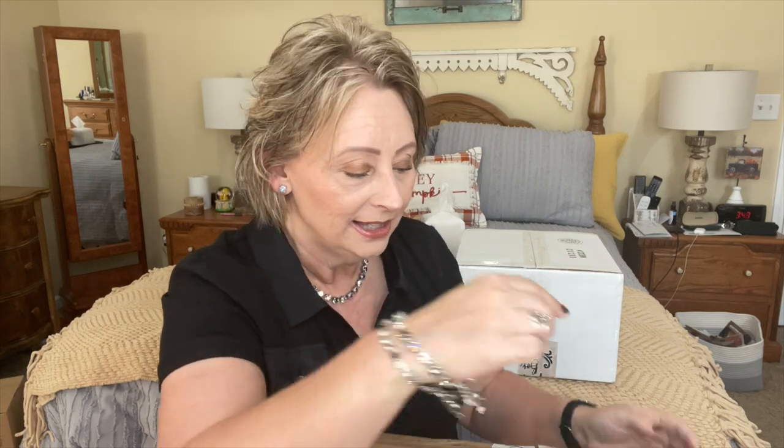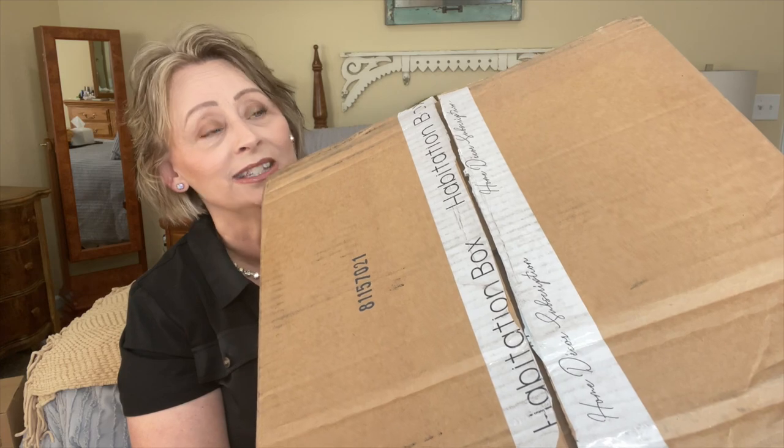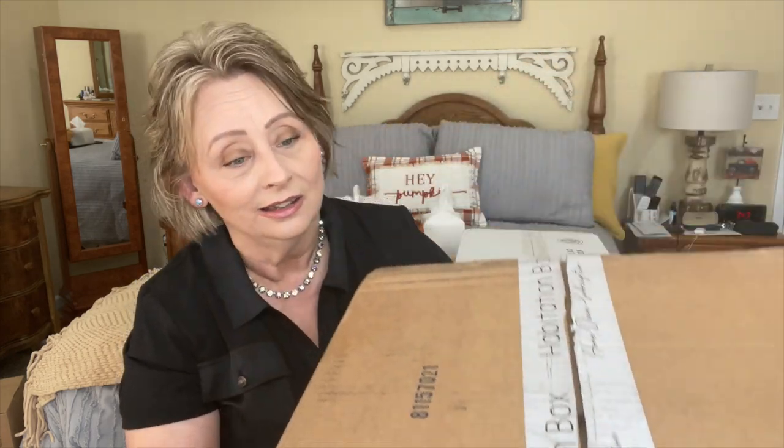This is an interesting box — my Habitation Box came like this, basically opened. I believe it's the bottom of the package, so that's how we're going to open it today: from the bottom up.